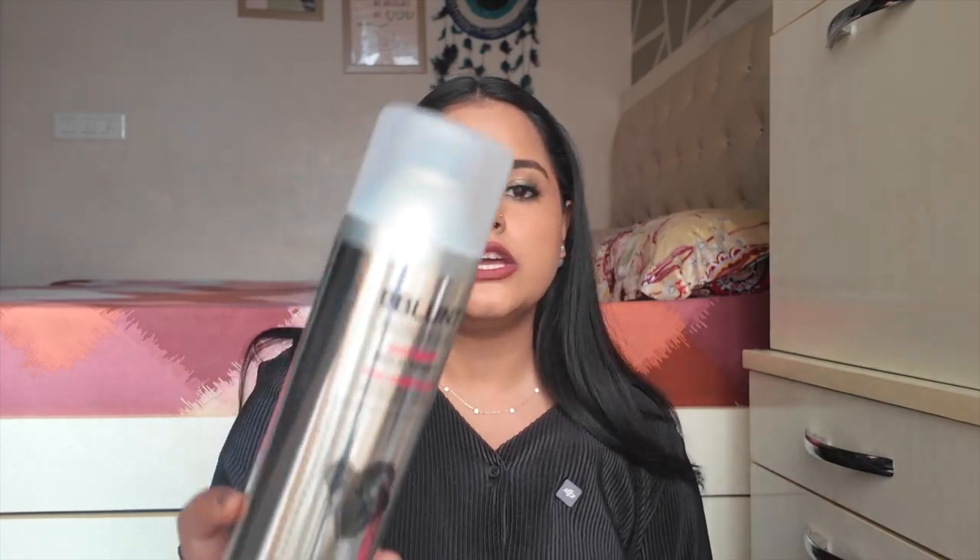Even if you don't want this specific straightener, the point is that having one is a must for the festive season. With a single straightener you can straighten your hair, create waves, or create two to three different kinds of curls. Good makeup and a nice outfit with plain hair lowers your overall look, so focus on your hairstyling game. A good hold spray — I use Be Blunt — keeps those curls and waves lasting all day.